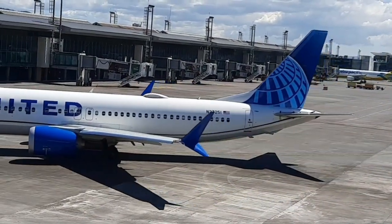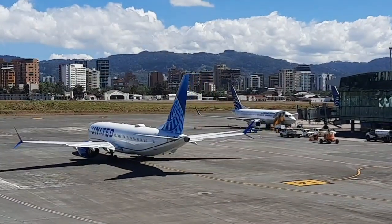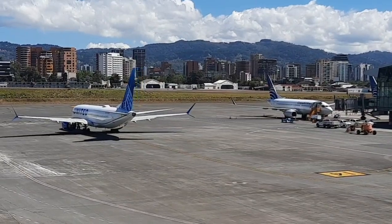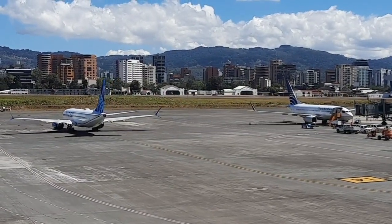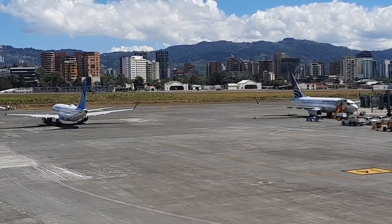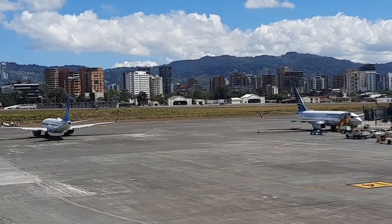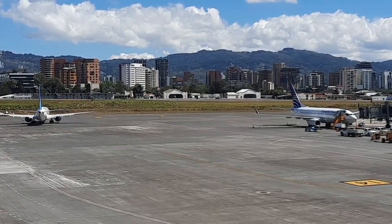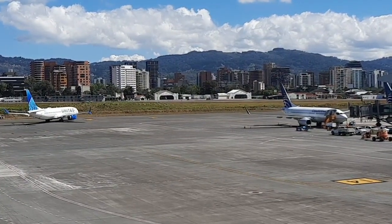¡Suscríbete! So it is like this second plane — in a few minutes it will come from the runway to fly.